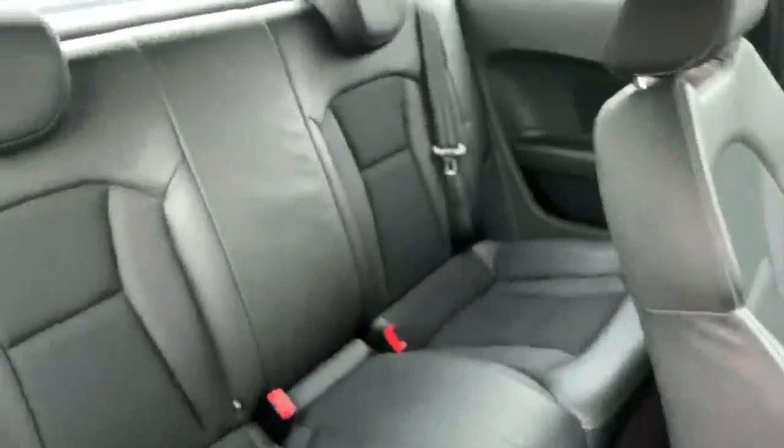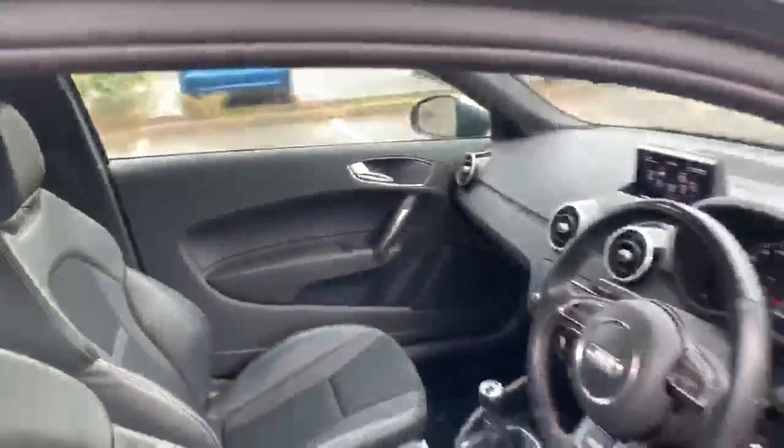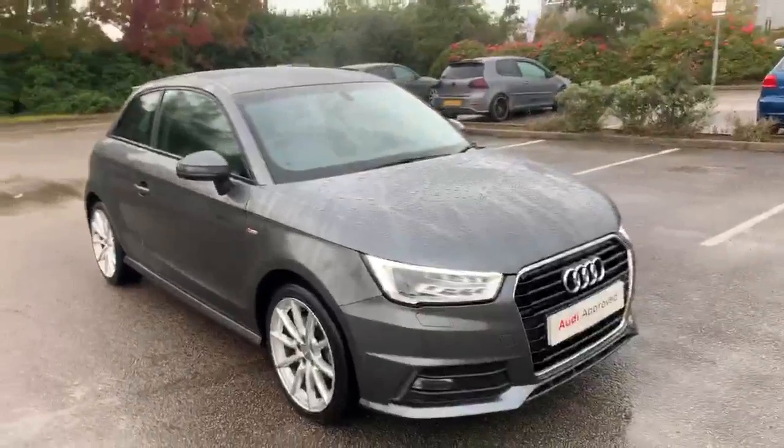Let's take a look at the back of the vehicle — we've got the half leather at the back as well. If you'd like any more information on this car, please feel free to give Stafford Audi a call on 01785 250444.